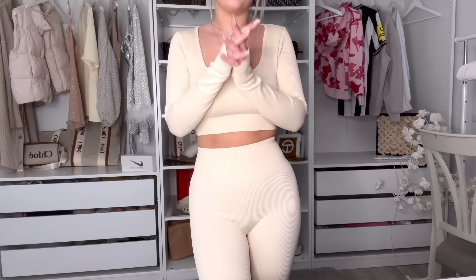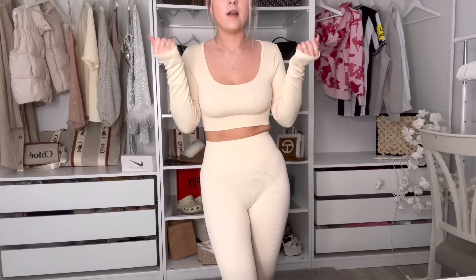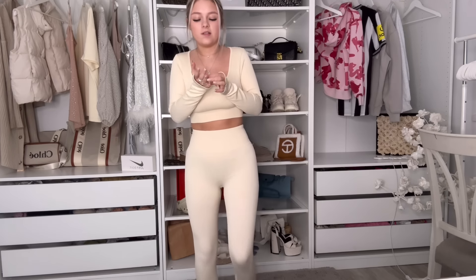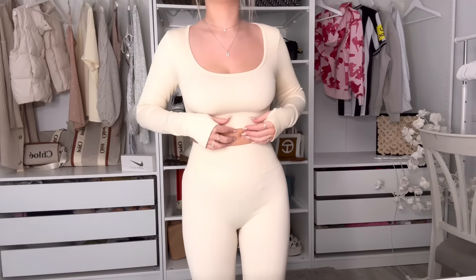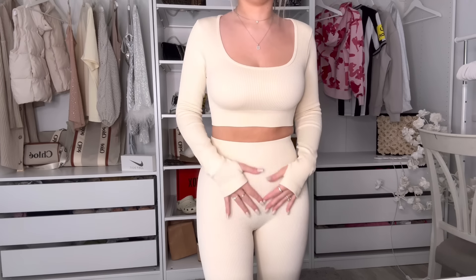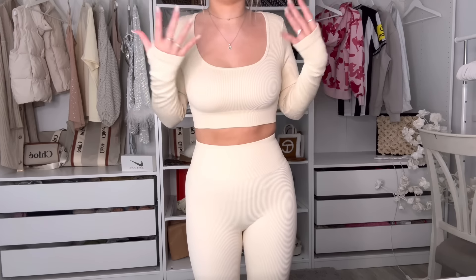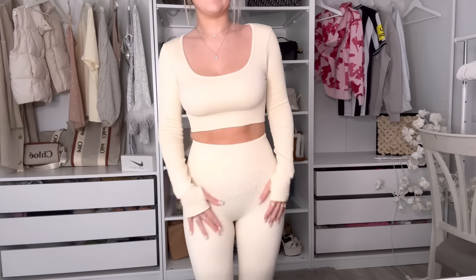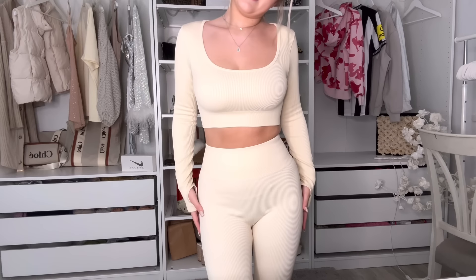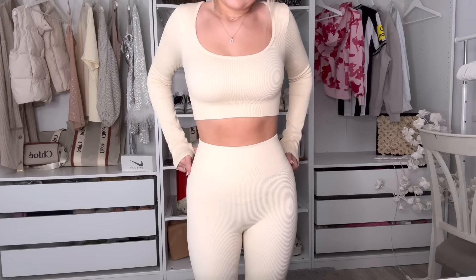It has thumb holes which I absolutely adore — I love thumb holes. Even when you're holding the bar or weights, I feel like it hurts less because my hands always really hurt. It feels really nice, it's quite soft, and it is all ribbed by the way. Top — 10 out of 10, love it for the thumb holes, maybe a 9 if you want padding.